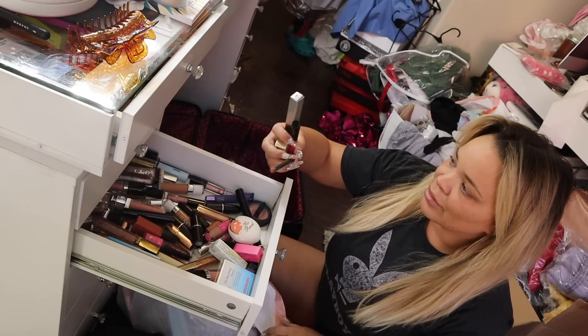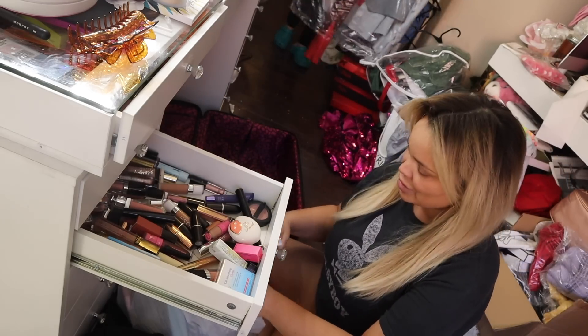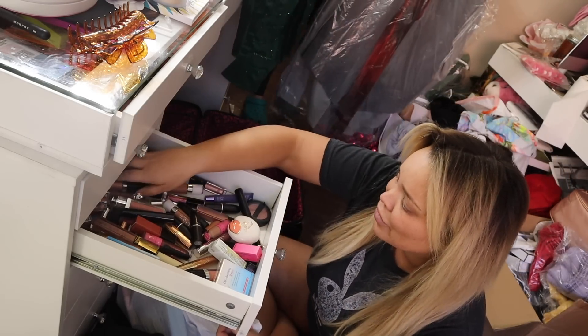It sucks, but it's better just to start fresh, to be honest. I've got a lot of Mariah Carey, a lot of MAC lip pencils that I haven't used, which sucks. I guess I can't really keep any of this then.